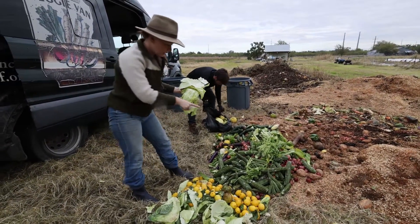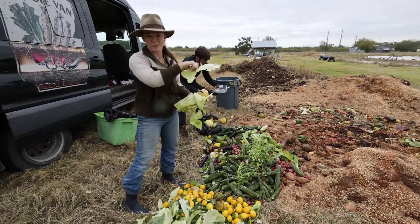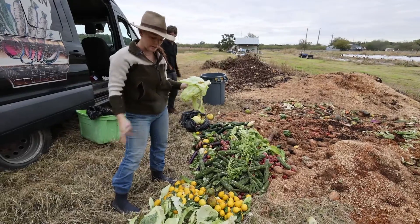What I'm doing is going through and cutting off rubber bands or picking up plastic, and then saving any that I think our chickens or goats might eat and putting those on the side.